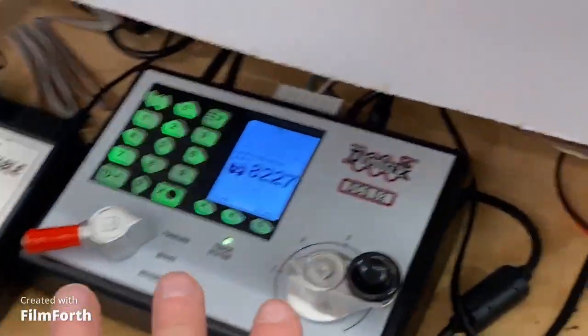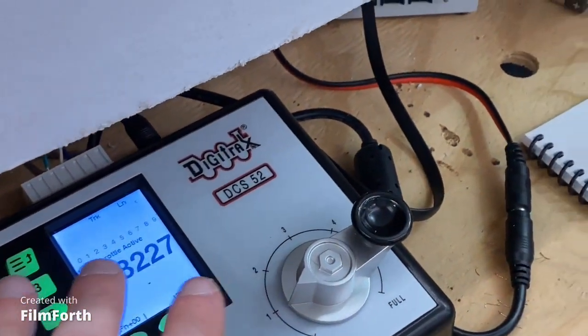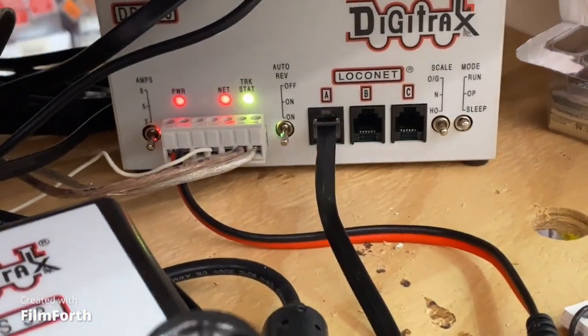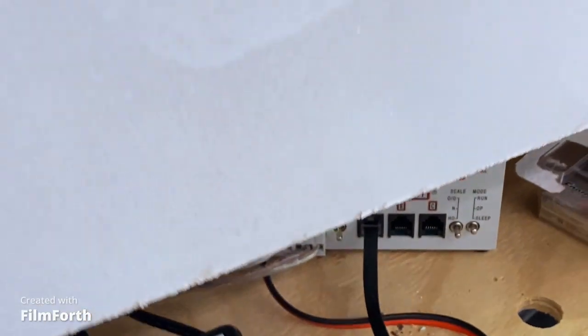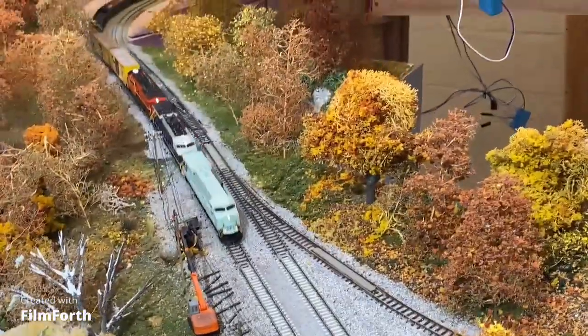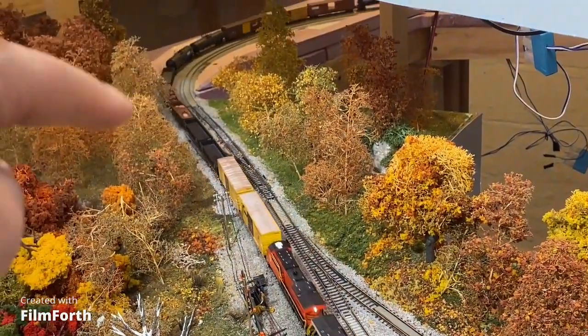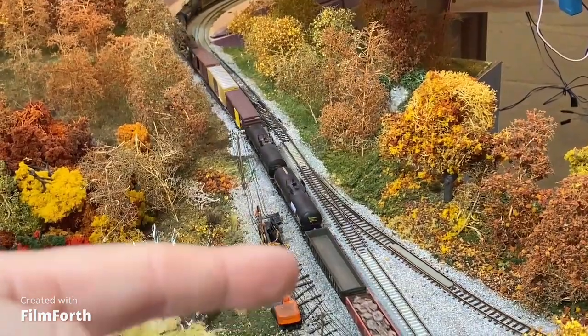My layout is DCC as everybody knows, and I am running just a Zephyr Express — it was my first dive into DCC. As the layout expanded I added a booster to it. By adding the booster, it created two separate blocks, and as you can see right now we've got a train that's just crossing. Right there at that bridge it is crossing over from the booster onto the built-in booster into the command center.